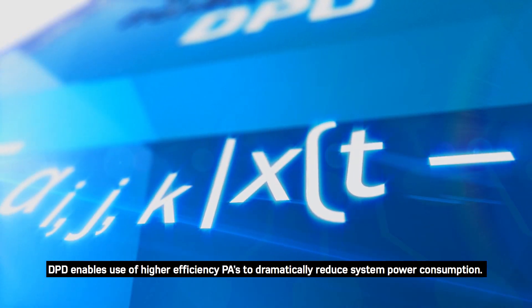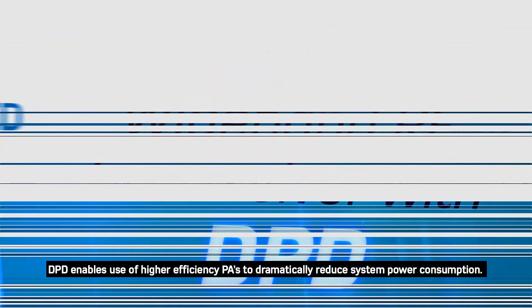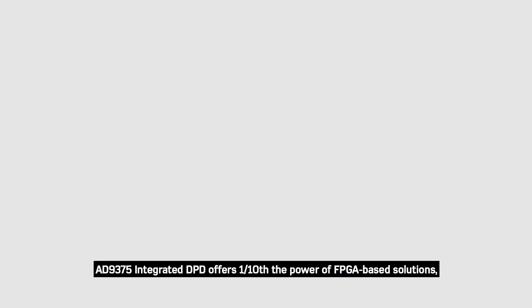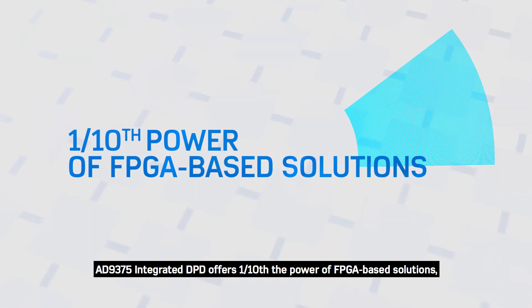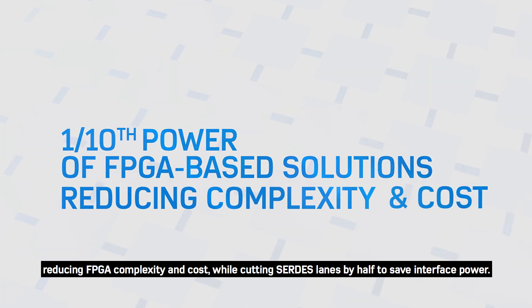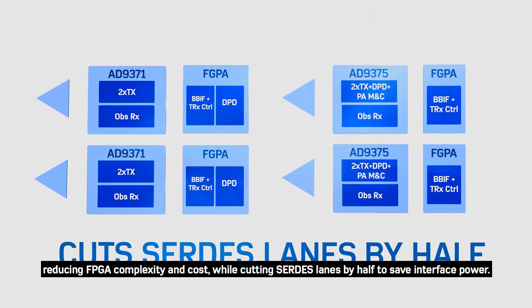DPD enables use of higher efficiency PAs to dramatically reduce system power consumption, delivering unprecedented power savings, cost benefits, and scalability. The AD-9375 integrated DPD offers one-tenth the power of FPGA-based solutions, reducing FPGA complexity and cost, while cutting service lanes by half to save interface power.